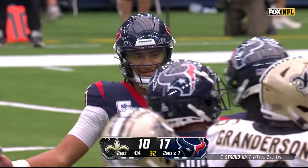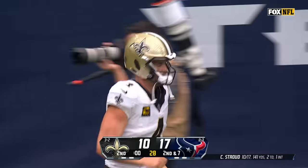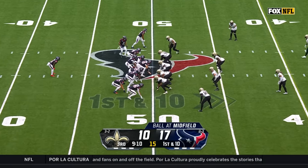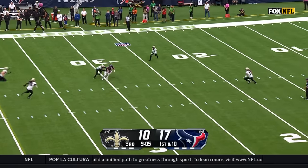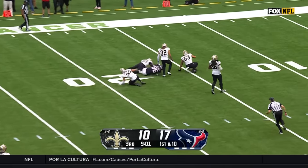Texans, since that interception — which was fumbled and recovered — and then the Saints fumble going right back to the Texans, have great field position. You've got to put a drive together to end it here in Texas. Stroud to throw — and open — it's at the 30, it's Schultz, and it's at the 20. It's the Texans' first down.